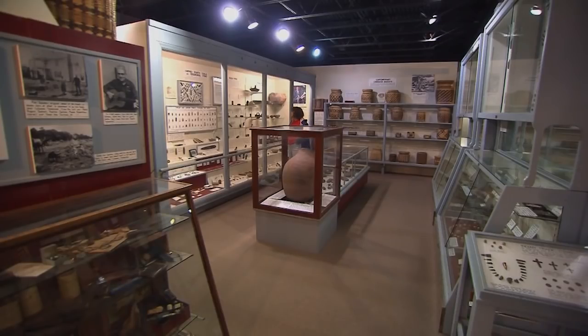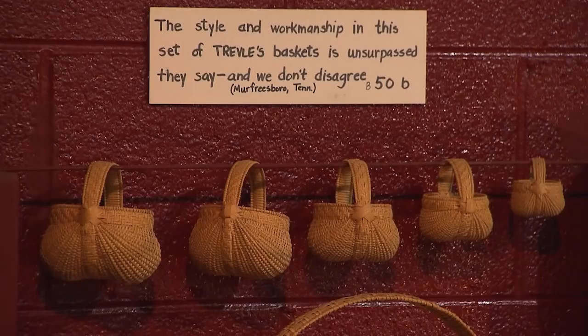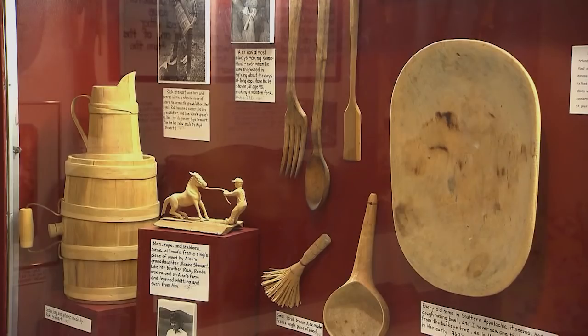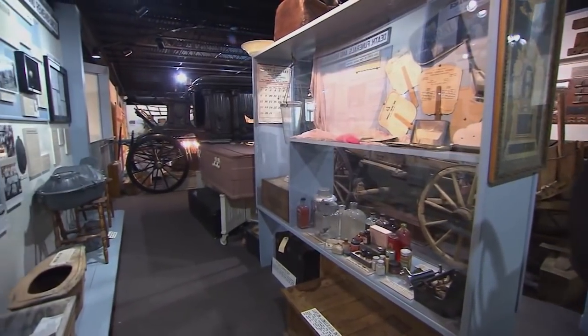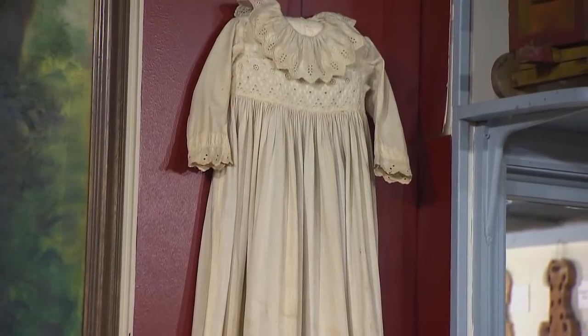Elaine, now Elaine Myers, survived those dicey boiled eggs and is now the president of the Museum of Appalachia, which her father put together one artifact at a time. As he grew older and became more interested in history, he collected more and more artifacts. On Saturday afternoons primarily, he would go door to door and house to house, see things that people had discarded, no longer used, and ask if they would mind selling them. And he would collect the history of the items.